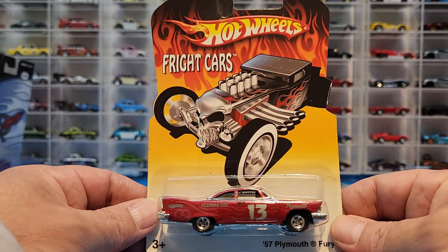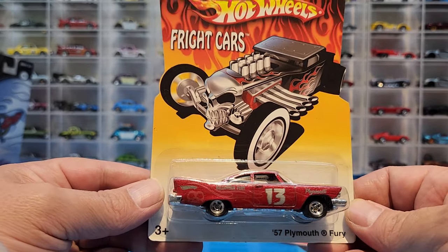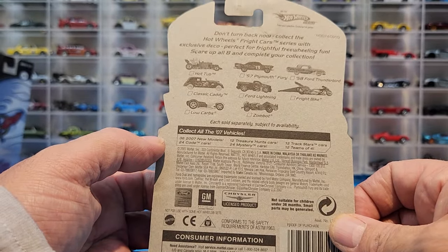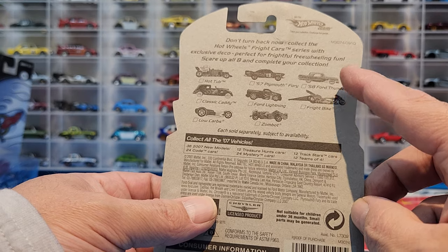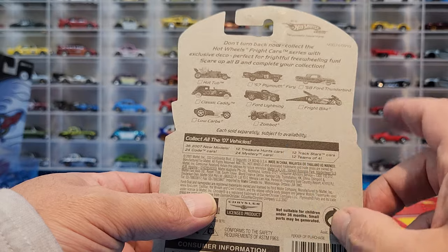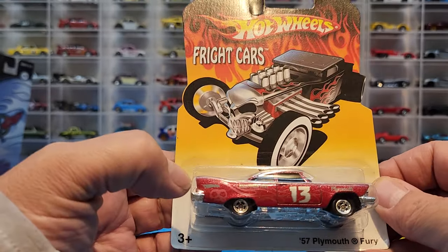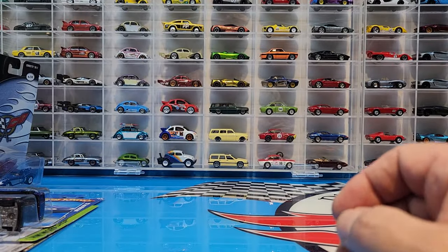Next we have the Hot Wheels Fright Cars — a '57 Plymouth Fury sitting on real riders, very very cool. Looks like it was probably a pretty awesome set. Besides the Thunderbird, which I would need to find since that's a casting I collect, the others I'm not really that interested in. But it is sitting on real riders and has a Halloween fury vibe — almost a Christine feel to it.